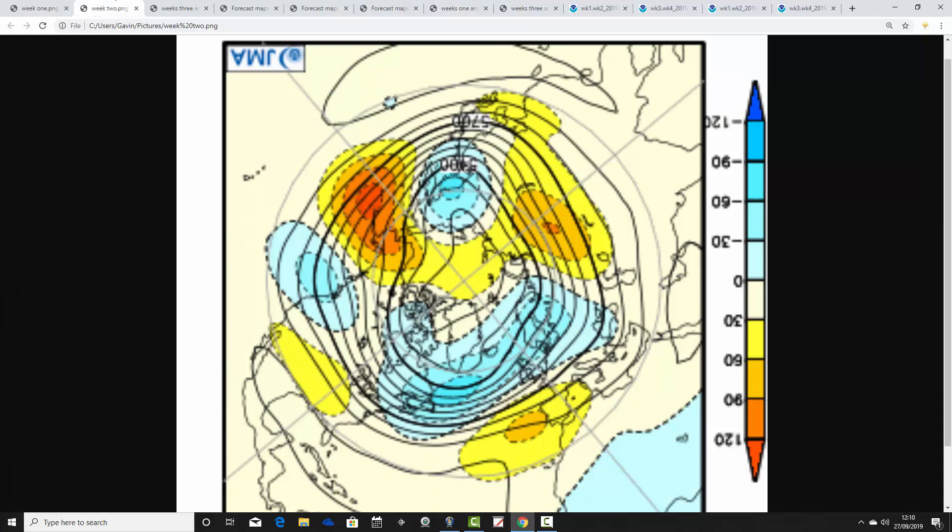This is how we're looking for week two — still very unsettled. The blocking signal is easing slightly, but it's still unsettled with below-average heights running in from the Atlantic, along with a jet stream. The high pressure is down to our southwest. So again, looks westerly, looks unsettled — showers or longer spells of rain for week two, taking us from the 4th through to the 11th of October.